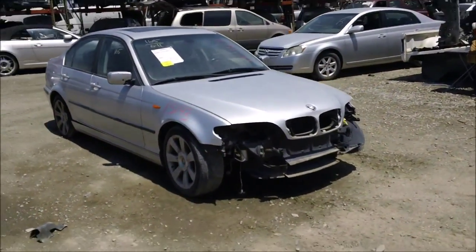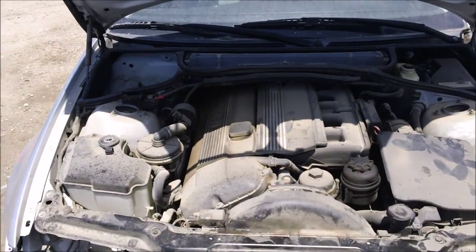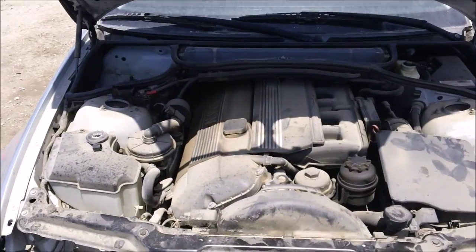Driver side quarter actually is no good. Engine and transmission are both good. All engine components are good.